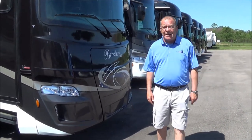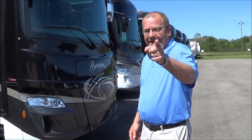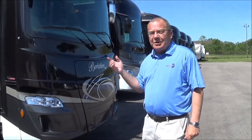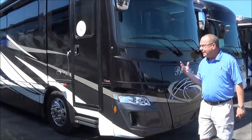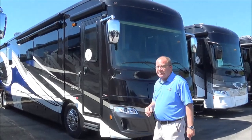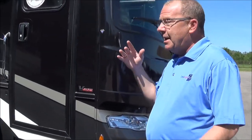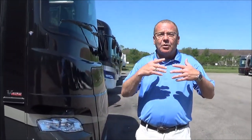Good morning, good afternoon, and good evening live from Total Value RV in Elkhart, Indiana. What I wanted to show you was one of our newest things that we've gotten in. It is a 2019 45A Berkshire XLT. This is a great coach for the family to get out and see this great country of ours, whether there be a lot of you or a few of you.